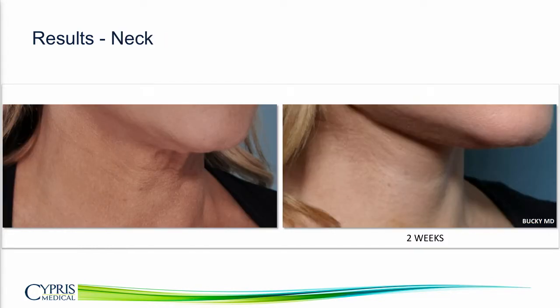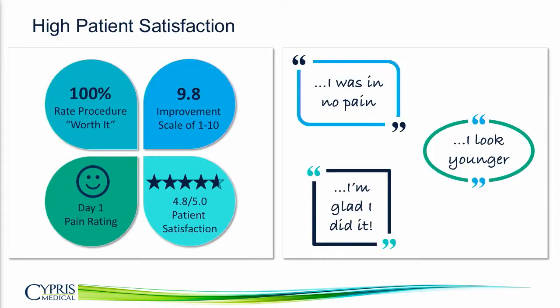In the neck, she regained her neck and jaw contour, and as you can see, all the wrinkles are gone. This has really led to high patient satisfaction, and we have data from our IRB that also confirms this.